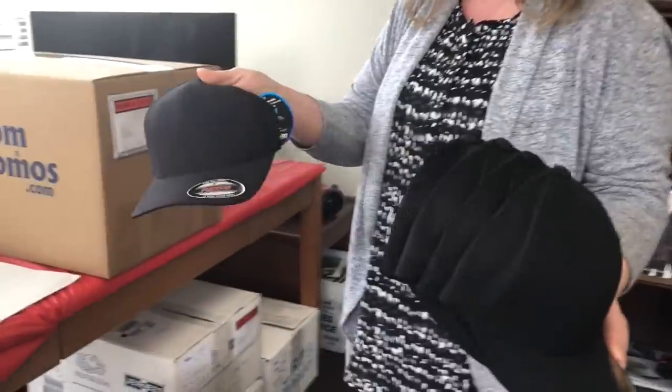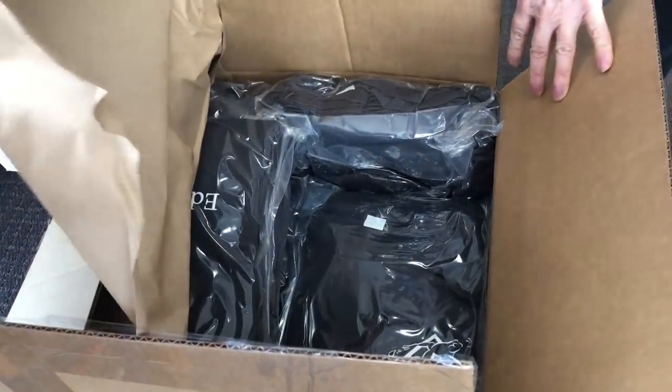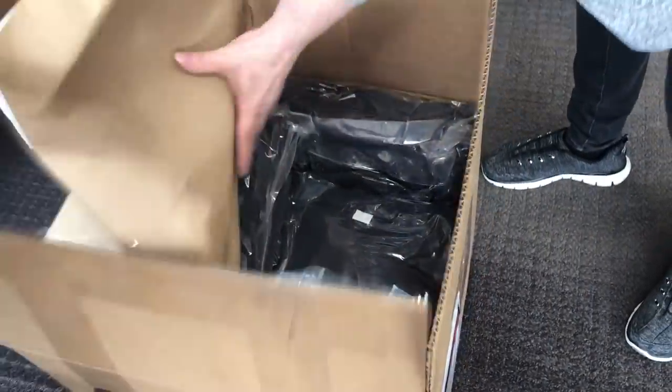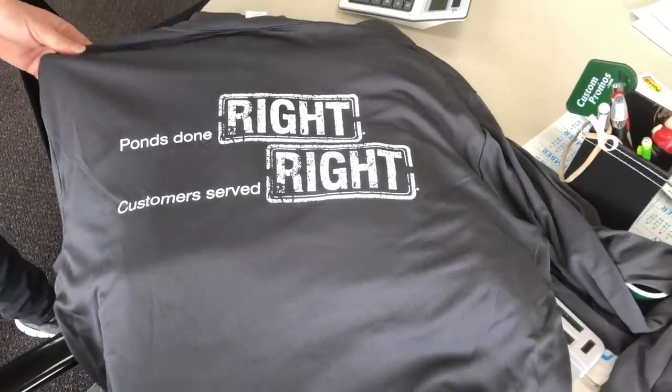I am picking up all the new Aquascape construction gear — sample hats, brand new Team Aquascape gear. Everybody's getting t-shirts, long sleeves, hoodies. How cool is that? Ponds done right, customer served right. Thank you, Judy, for everything that you do for us.